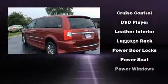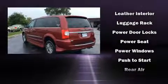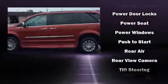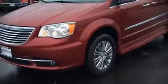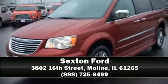Side-curtain airbags deploy in extreme circumstances, shielding you and your passengers from collision forces. Our sales reps are knowledgeable and professional. Stop in and take a test drive.